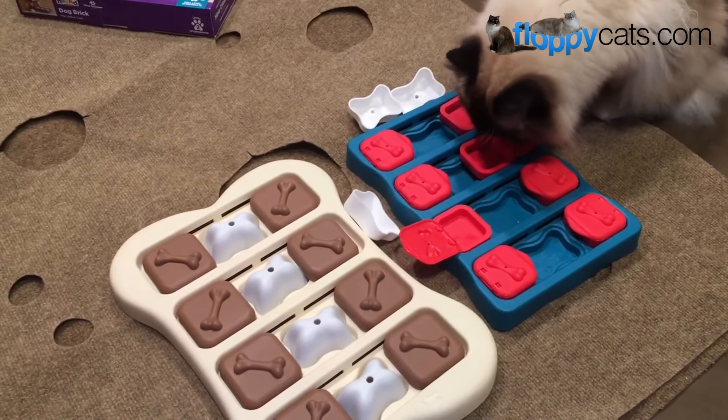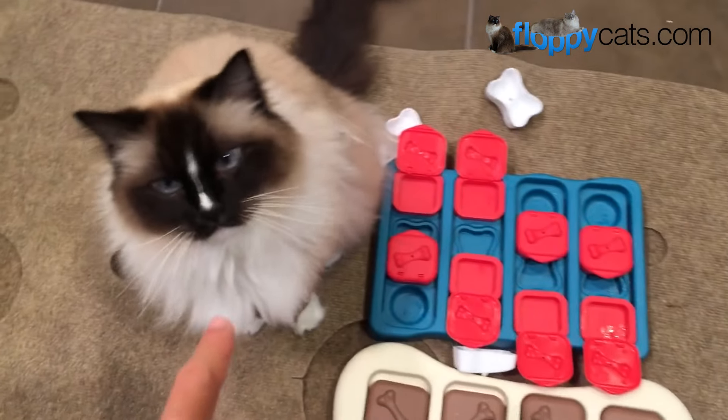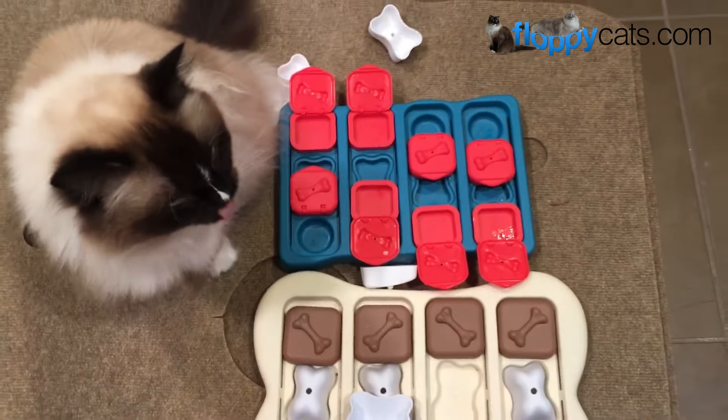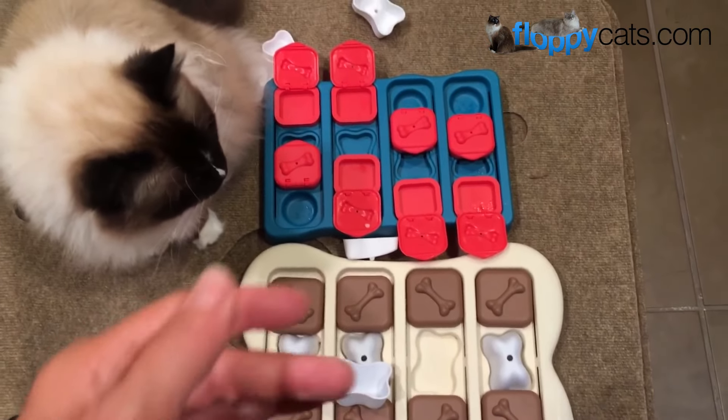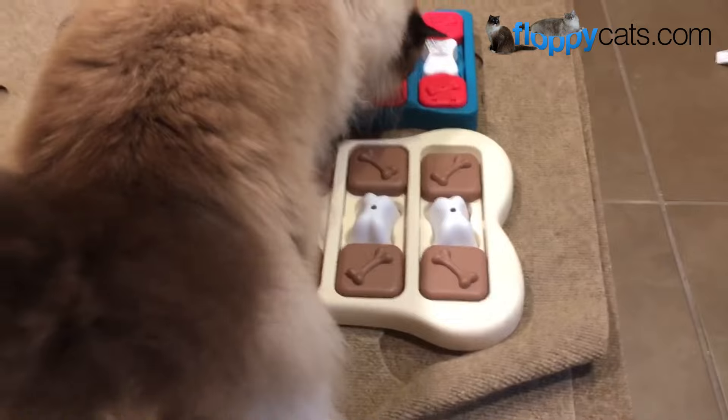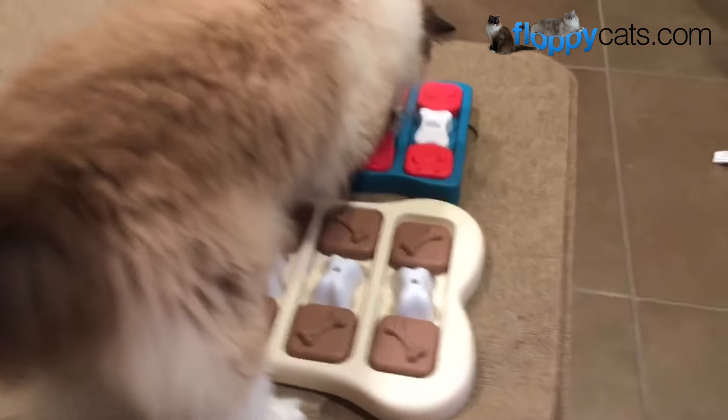I also like to put these out when my sister goes out of town — I'll go check on her cats, put one of these out overnight, and when I come back it's always emptied. It really gives them something stimulating to do and helps honor that play-hunt instinct that cats have.